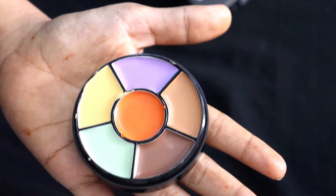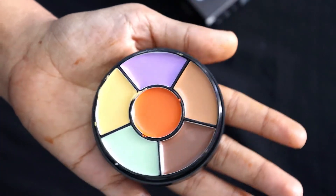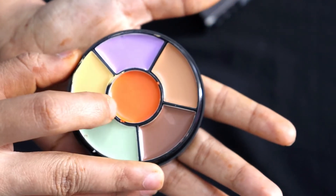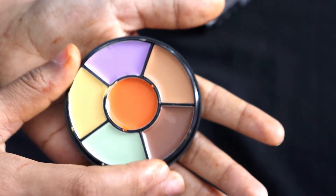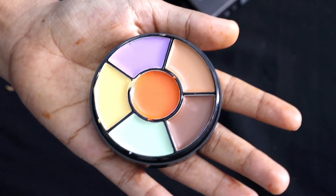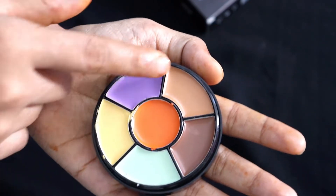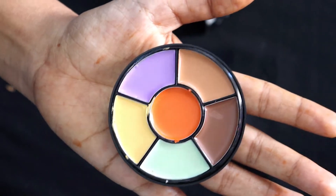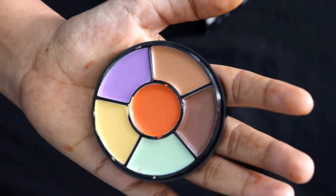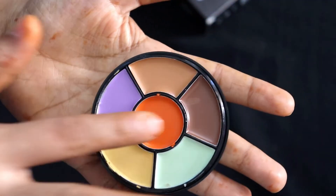Inside there are six shades. The first is orange color, then green, yellow, purple, brown which is used for contouring, and a lighter skin tone color. You can see here all the shades are matte in form.